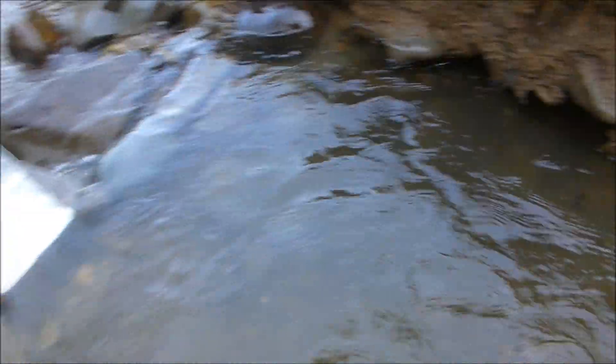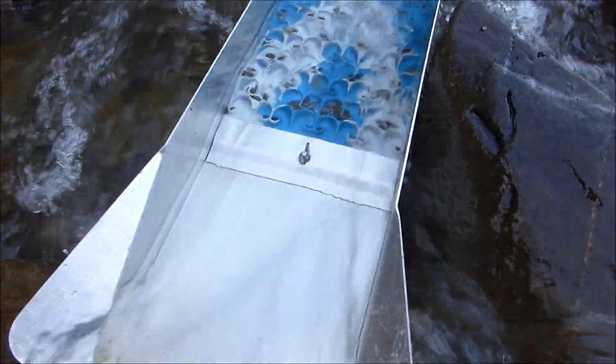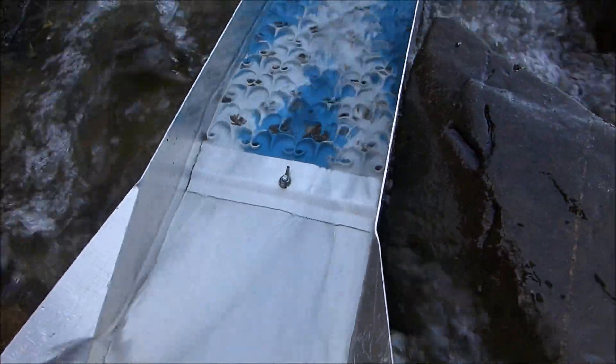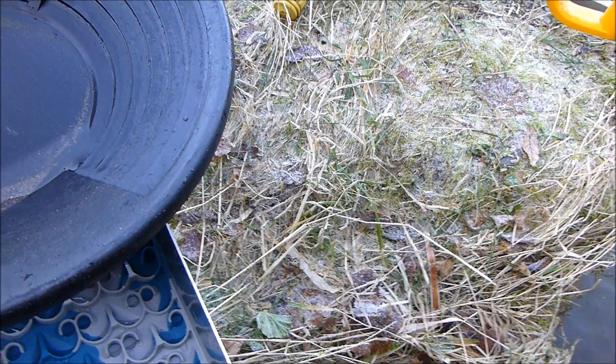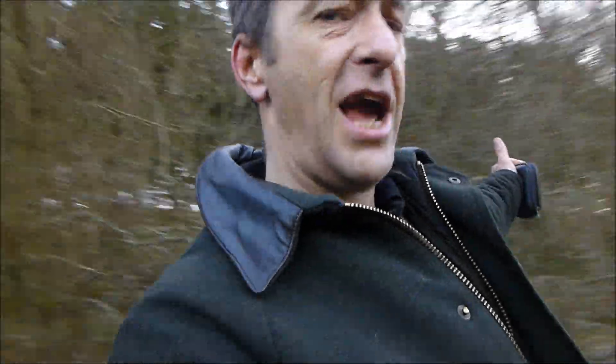Right guys, here we go - we're right into this hole here, got right down, we're at the point now where we can't go much more. We're just going to let the sluice run off, we're going to check it off. We're not seeing much in the sluice, so get it checked out. Right guys, here we go - after about three buckets, we've got about 20 good specks, a couple of nice chunky bits there, there's a little piece there. It's not so bad, we're going to move downstream and see what we can get, so let's get on it guys.